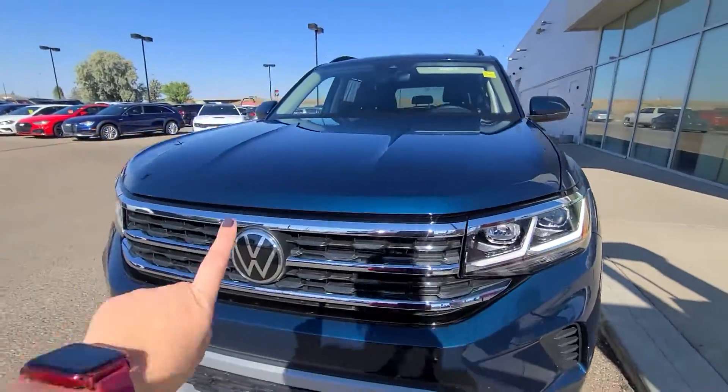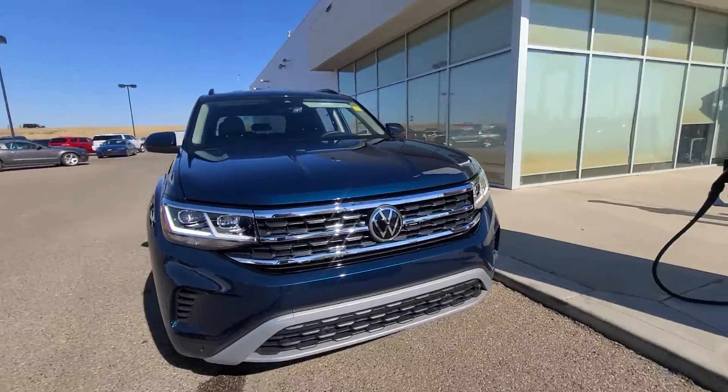You get your IQ lights and your radar detector built right into your front grille — you really can't go wrong.